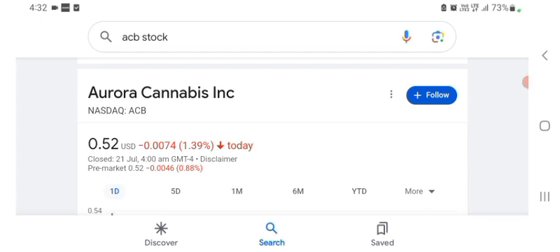Hello guys, welcome back to my YouTube channel. In this video we are going to talk about Aurora Cannabis stock. I'm going to take a look at the fundamentals of the company and also take a look at the chart, just to see how this company is doing so you know if it's worth your risk of investing.